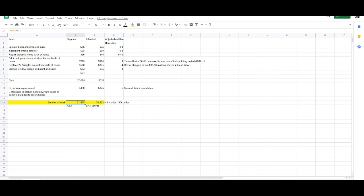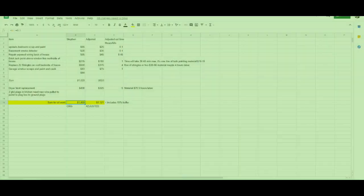Our budget on this was about a thousand bucks. $1,400-1,500 is not a bad price and most people would just cut a check for it, but I like to break it down and ask if we can do a little better. This is how I break it down.